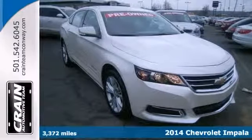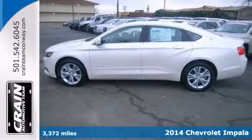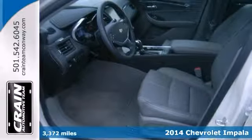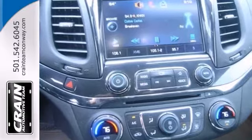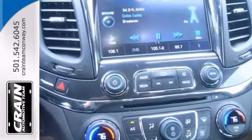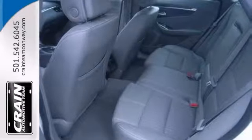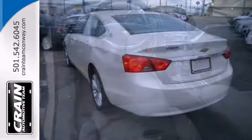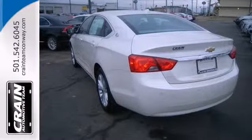It's a 2014 Chevrolet Impala LT. The clean and shiny exterior makes it look like it came straight from the factory. There are many vehicles on the market, but if you're looking for one that will perform as good as it looks, this Impala LT is it. Take it for a test drive today.